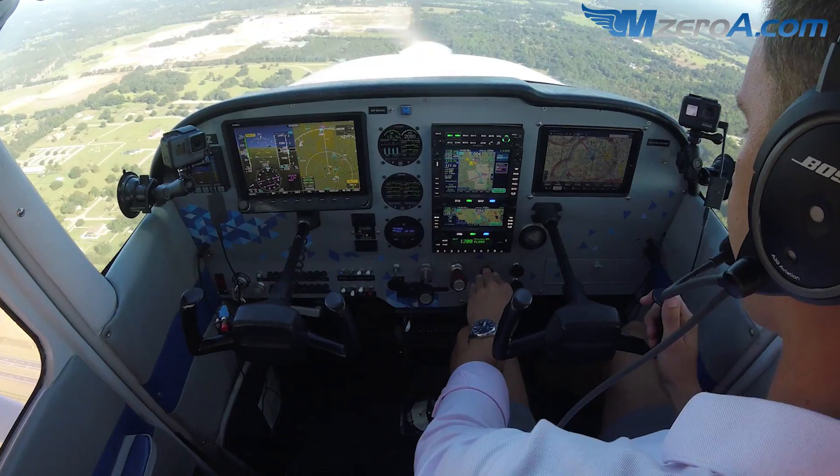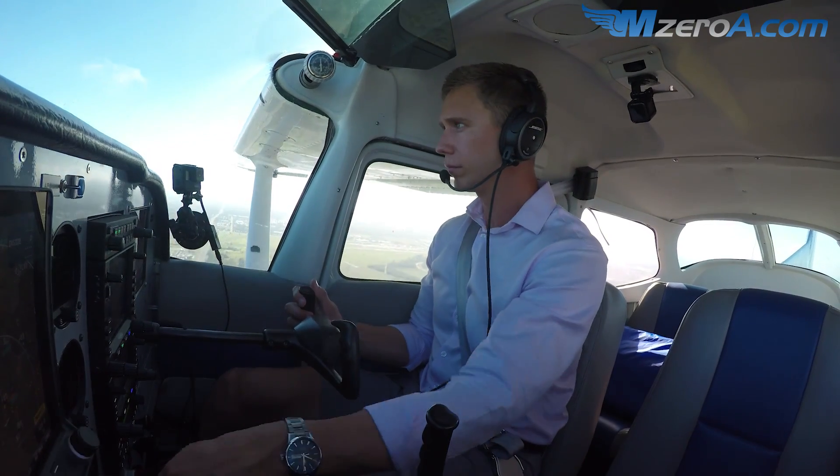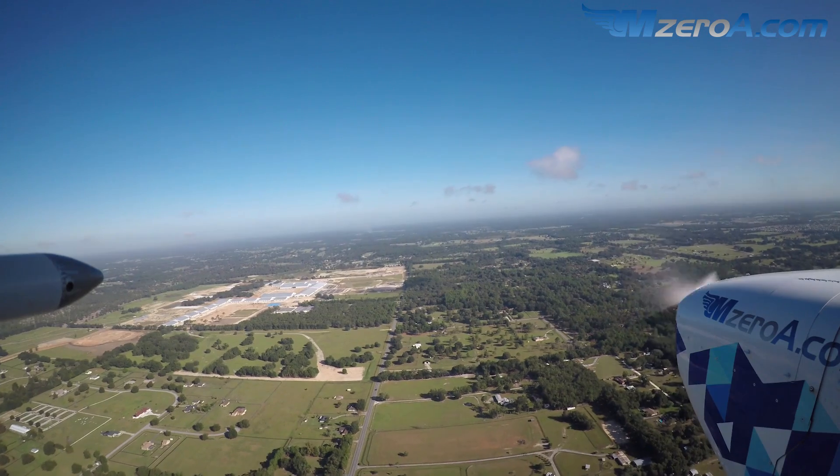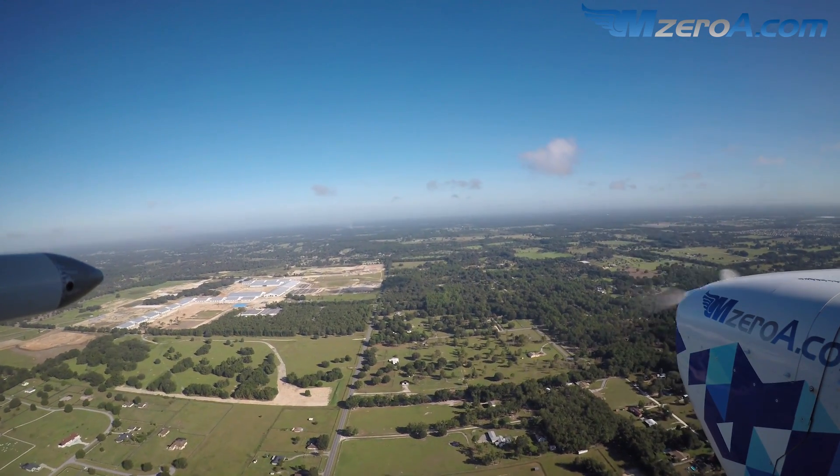I'm working to slow us down. Power's coming back. 10 degrees of flaps. Getting busy. He has to turn to 120.